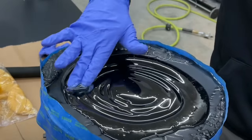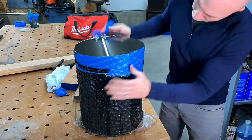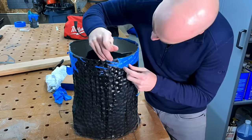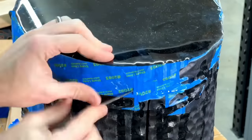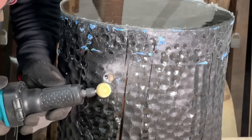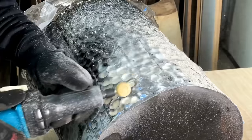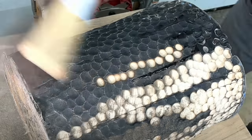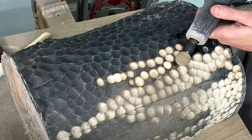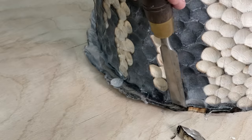I wanted to use tabletop epoxy for the very top because it cures a little bit flatter and harder than deep pour epoxy. After that cured, I went to work removing the tape — more work than I thought — with a lot of epoxy spillover. My first idea was to grind it off, and as I did, I realized it reintroduced that light wood with the char. It's almost like a binary or computer pattern, and I actually really liked it.